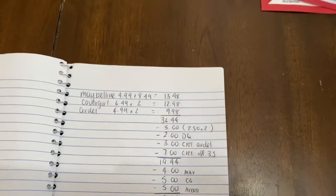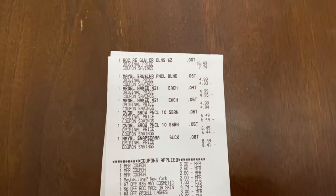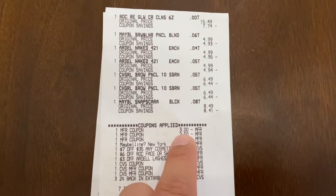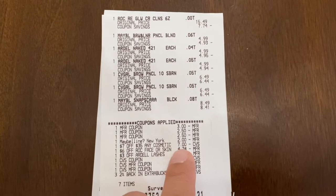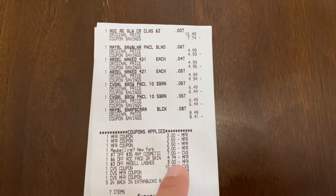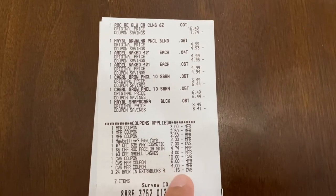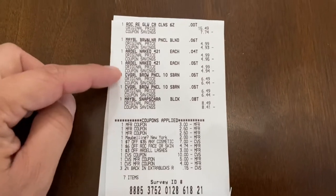I also got the Rock on this receipt — you can see it was on clearance for $7.74. There's my Maybelline, Ardell, and CoverGirl. There's my $3 coupon for the Rock, two $2.50 coupons for CoverGirl, $2 digital for Maybelline, $7 off $35 CRT on cosmetics, and the $6 Rock CRT that got adjusted down, plus my $3 off Ardell lashes. I gave them $19 in extra bucks and a few cents, paid $0.29, and got back the $4, $5, and $5. All of this tracks for beauty.